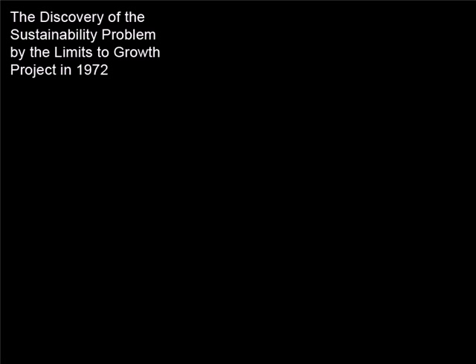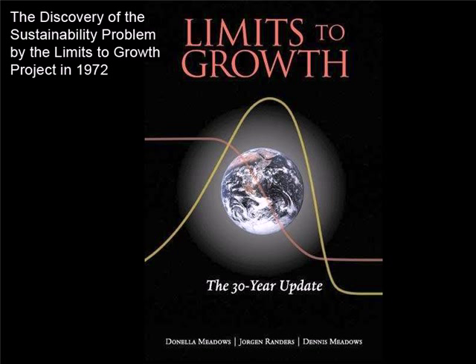While the environmental sustainability problem has existed for a long time, it was definitively discovered and published in 1972 by the Limits to Growth Project and Book. Here is the cover of the third edition of that book, published in 2004. Right there on the cover are the two curves that, if we don't do something about them soon, are going to cause environmental collapse.